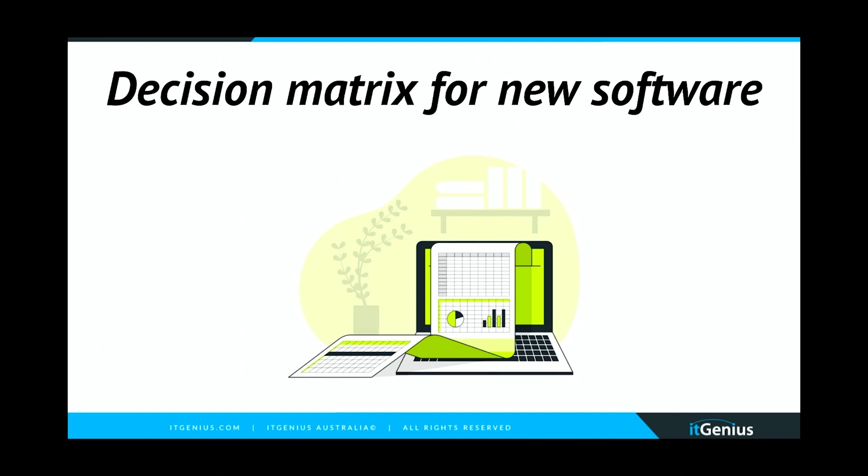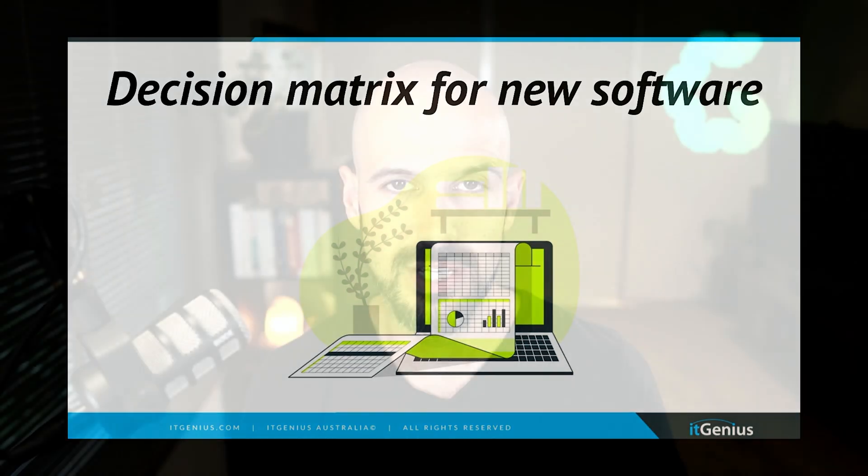Now, importantly, when we're choosing new software in our business to avoid getting to a place of complete subscription overwhelm, we're going to use a tool we like to call the decision matrix. The decision matrix is a way of choosing great software and making sure that you make great decisions, so that it correctly forms part of your technology strategy and you don't end up with a million different apps you're not actually using. We've recently recorded a special video on how to make great choices with technology software — that's on our YouTube channel, go ahead and check that out, and we'll drop a link below.